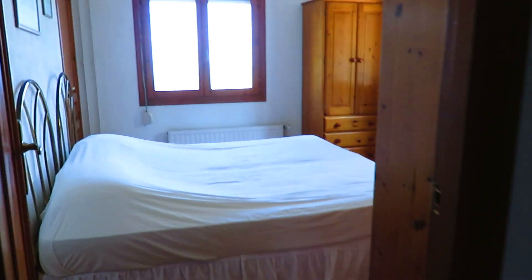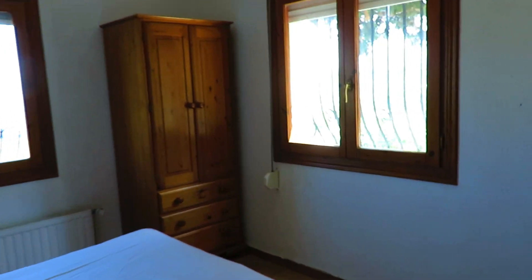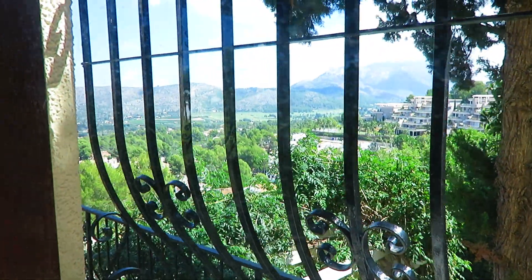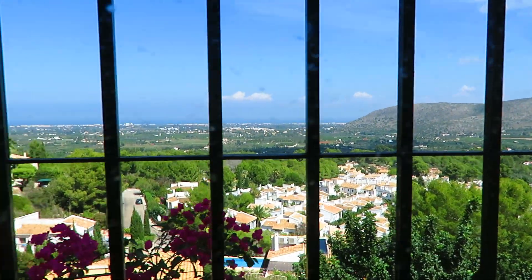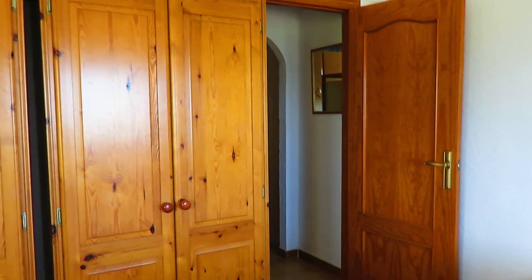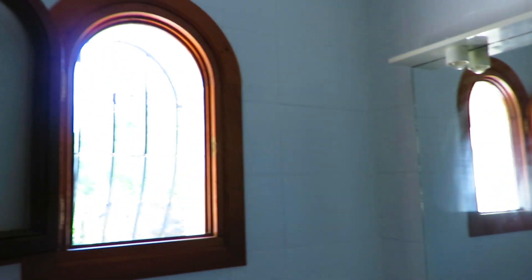Here we've got another good size bedroom. From this window you can see the mountains and the sea. This room also has a door that takes you out to the terrace. We also have another bathroom with a shower and a window to outside.